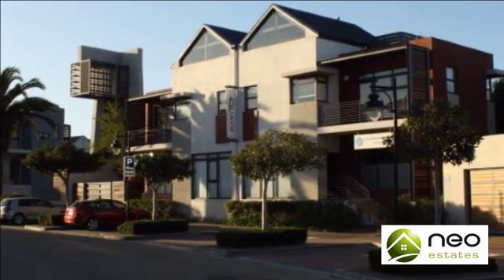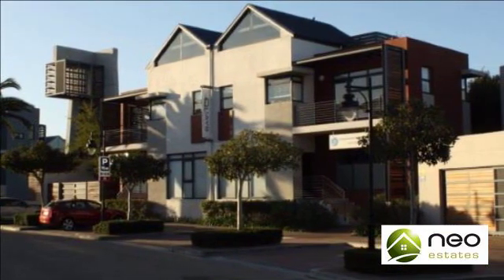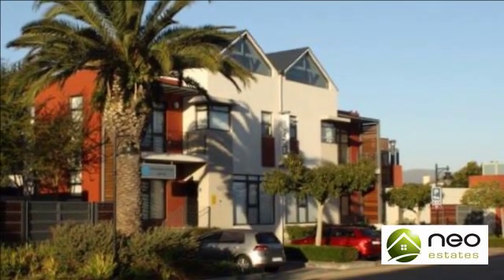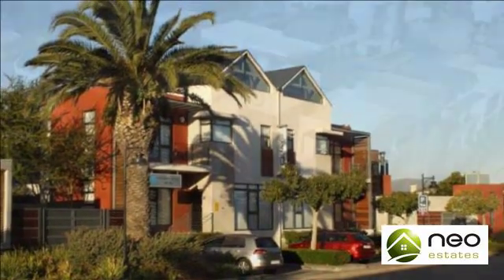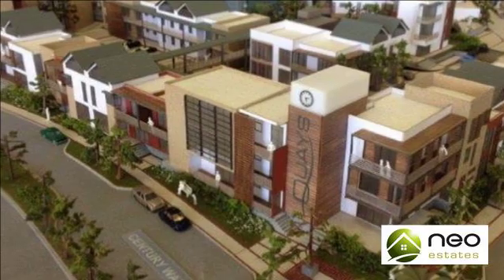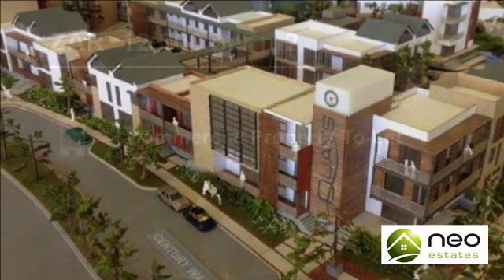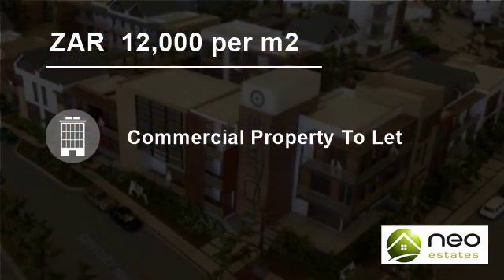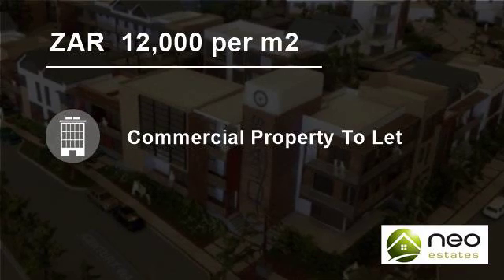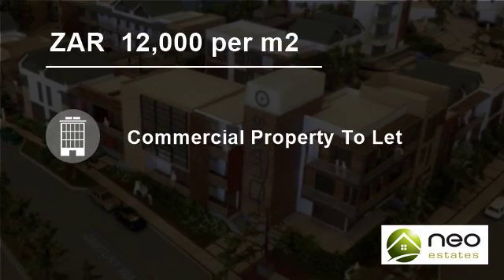This commercial office space is situated in a 24-hour security complex with ample basement parking as well as open parking and free visitors' parking bays. The office unit comprises two stories, of which both floors have their own bathroom and kitchen, and are interlinked with a staircase. Each floor also has its own little private balcony space and front entrance.